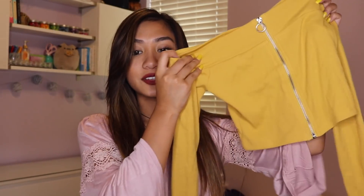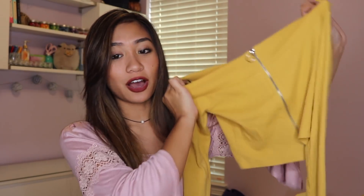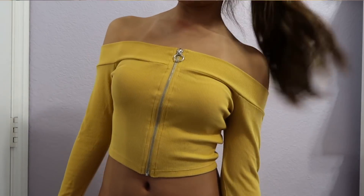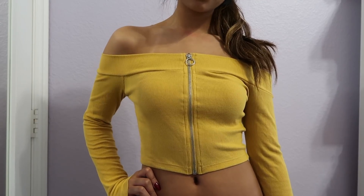The next thing I got is this zip-up off-the-shoulder ribbed yellow top. I absolutely love yellow — it's my favorite color and it kind of matches my nails right now. It's long sleeve, ribbed, and super stretchy. I like how the zipper has this open circle detail — I think it's cute. It's a crop top and I feel like this color also kind of screams fall. I got this top for $10.90 — hella good deal.